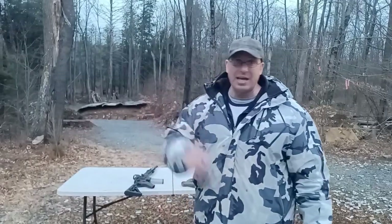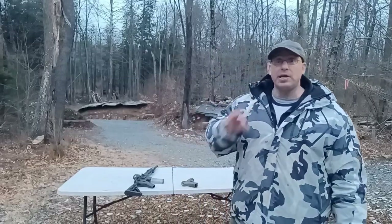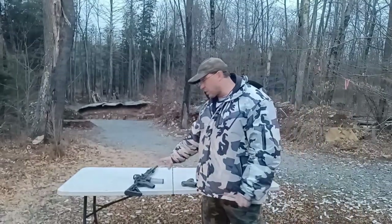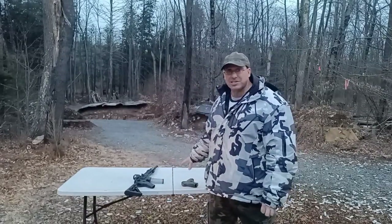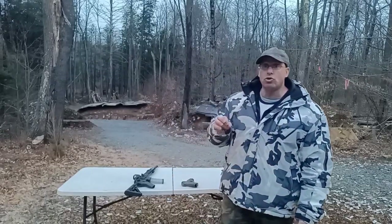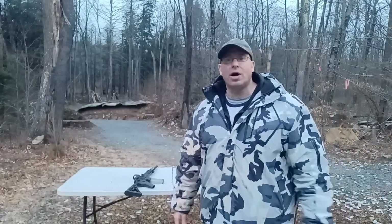I've got tons of other calibers — 40s, 45s, 308s, 8mm — but if you're coming into this as a beginner, stick with the common stuff. There's a reason the military and police use 5.56 and 9mm — there's a good cost-benefit to these two calibers. Hope you guys enjoyed the video, talk to you soon.